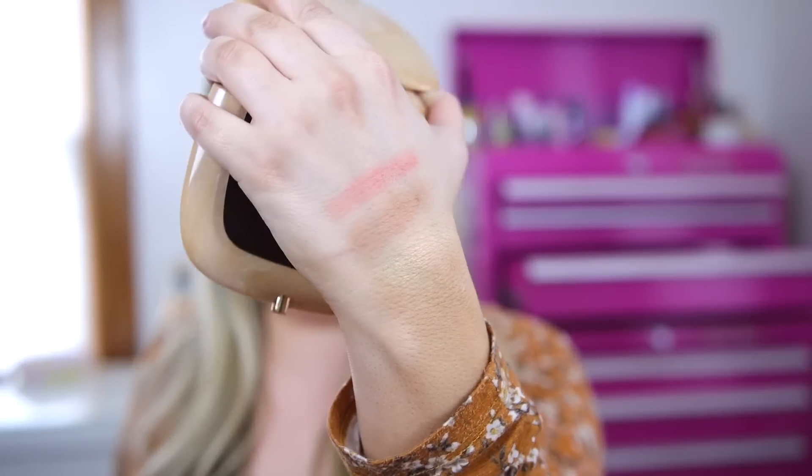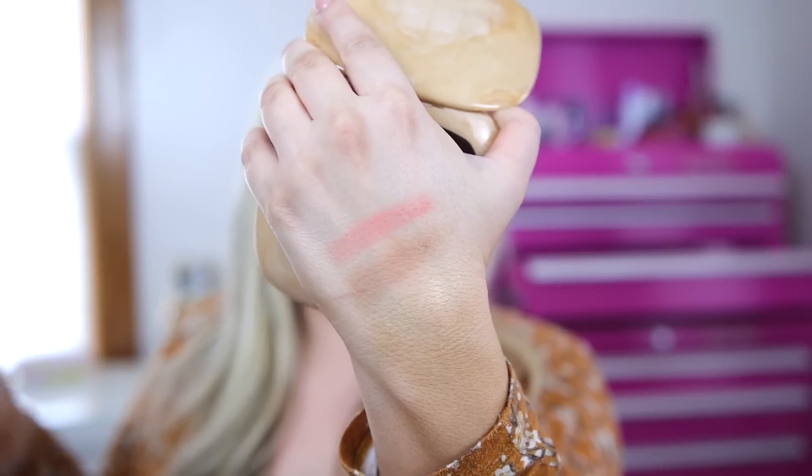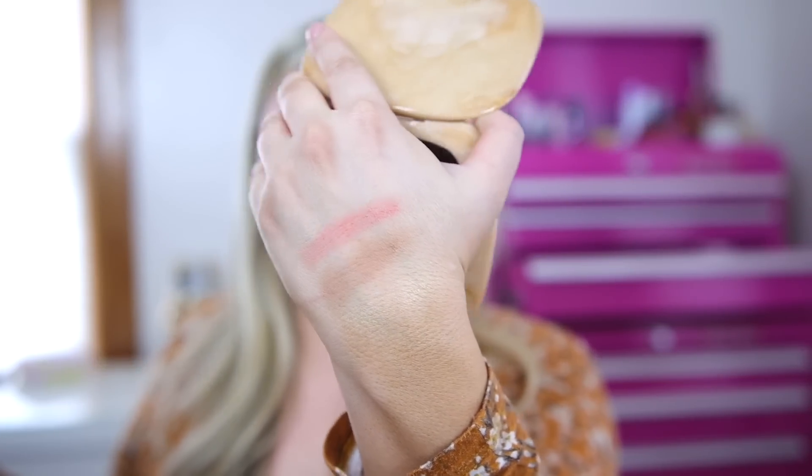Let me swatch this so you guys can see what these look like on the skin. Here are the swatches. I'm wondering how that highlight is going to perform — I wasn't a fan of how it swatched; it kind of seems like it might disappear, it was a little bit chalky, so that's a little surprising. This does smell like the Tantastic bronzer — it has like a coconut smell. Let's get into the try-ons.